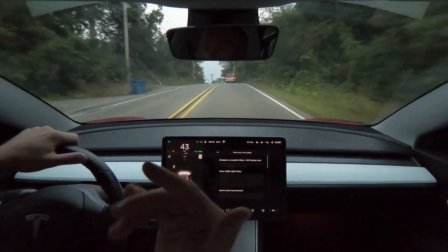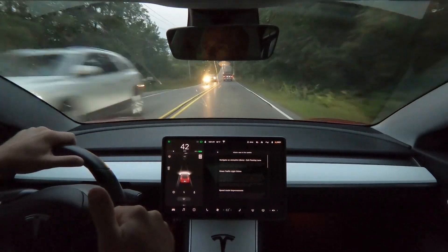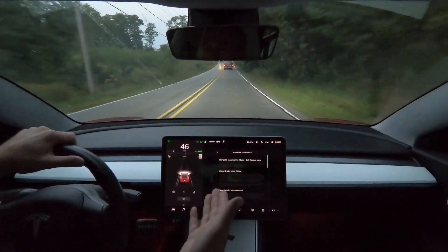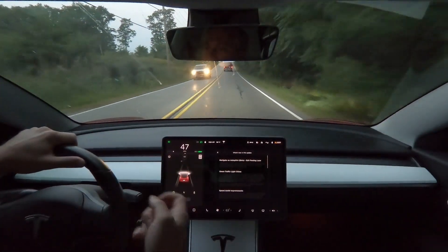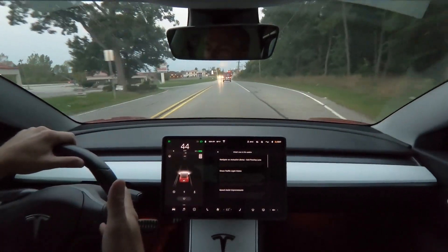If you know something that I'm missing here, comment down below and let me know. But yes, you can turn on a feature to not exit the passing lane after you navigate into it to pass somebody.